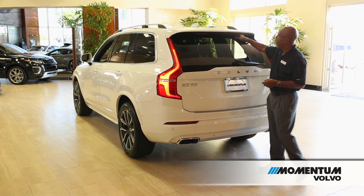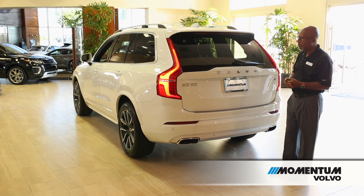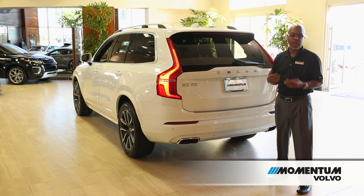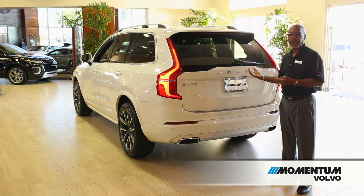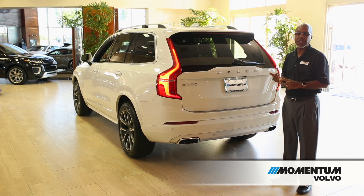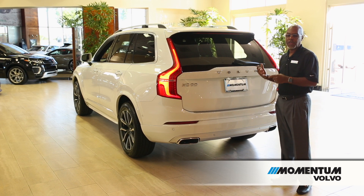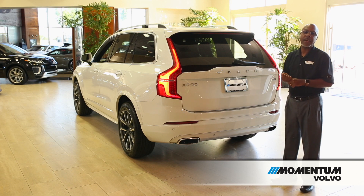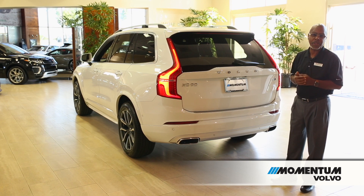The rear wiper is right here, and your back tail light for braking is up high so everyone can see you. This vehicle also has a unique feature called run-off-road protection and mitigation. If the vehicle is going to leave the pavement, it will operate the safety systems — the auto brake system will continue to function, the shoulder belts will cinch up to keep you securely in the seat, and it will make a phone call to the Volvo on-call emergency response system to check on you even if you're unable to make a call yourself.